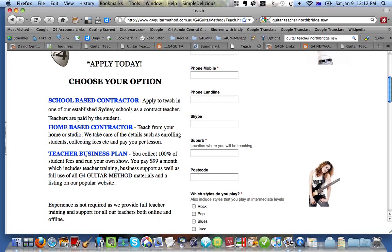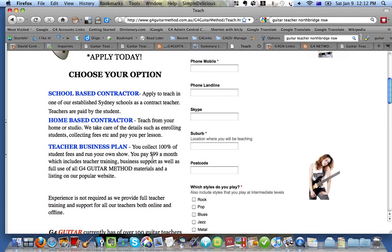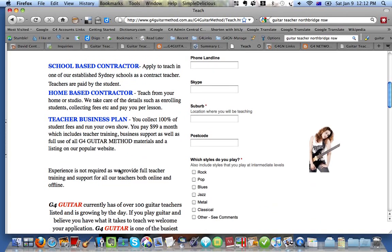The third option, which is the most popular, is the Teacher Business Plan. This is where you get all the money — we don't take anything from your students. You basically deal directly with your students. All we do, as was showing before, is when we get an inquiry, we send that inquiry off to you. You pay a flat rate of $99 a month, and we send you the inquiries, and then you can enroll them and collect all the fees yourself. You also get the teacher training resources we offer on our website, business support, as well as full use of the G4 Guitar Method.